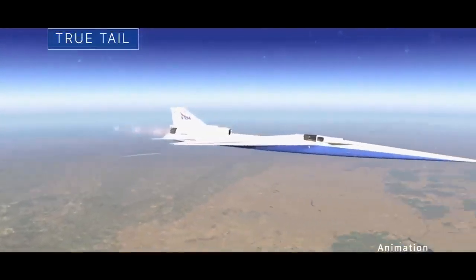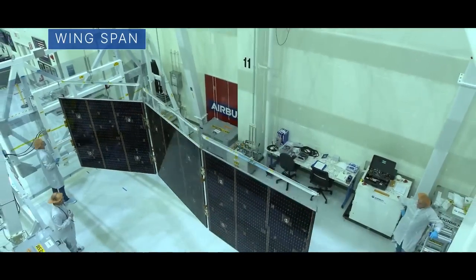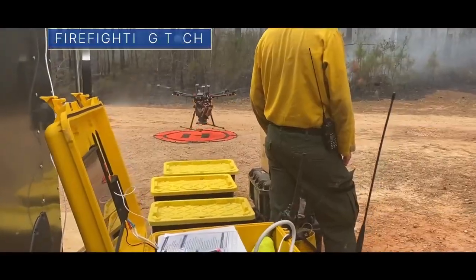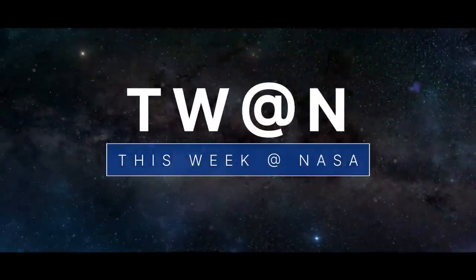A milestone for our experimental supersonic airplane, stretching Orion's wings before the next flight, and technologies to help fight wildfires – a few of the stories to tell you about this week at NASA.